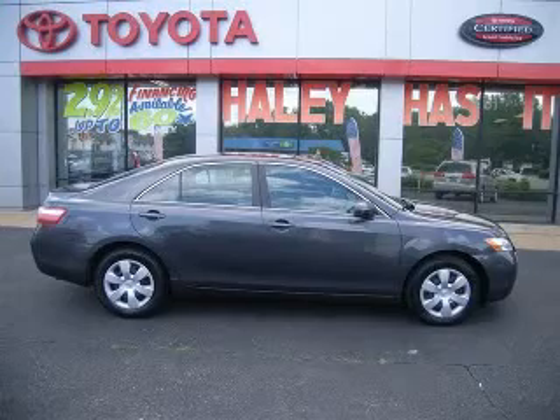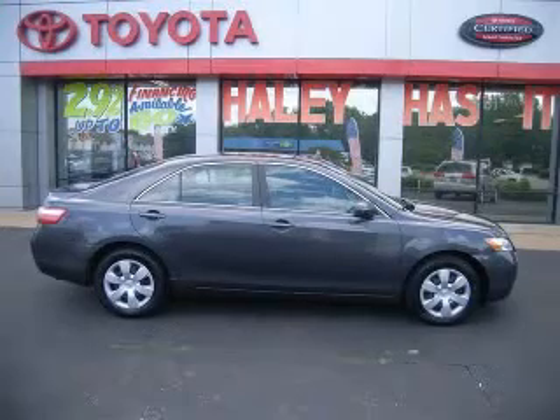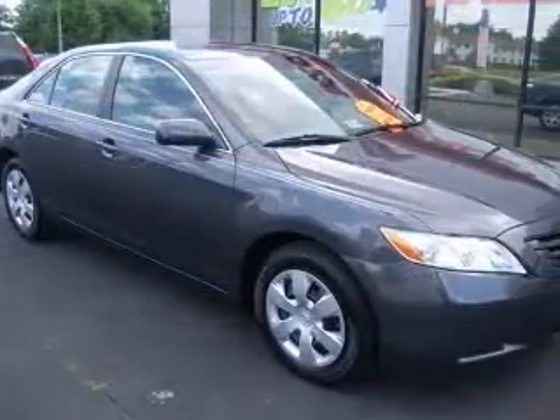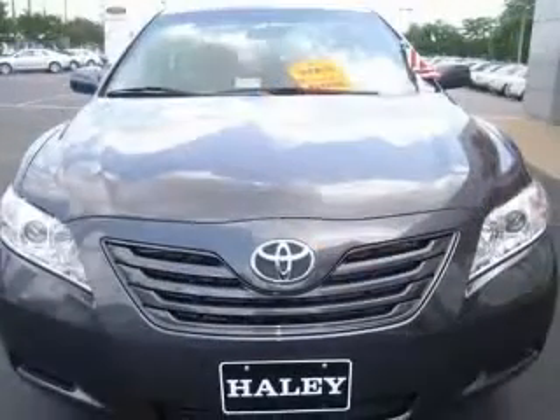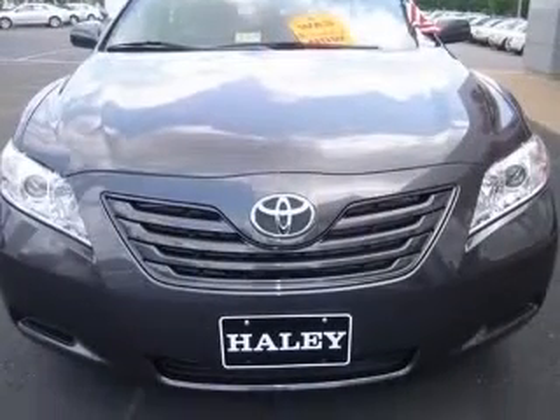We are proud to present this excellent 2009 Toyota Camry. This Camry has a four-cylinder engine and an automatic transmission. This vehicle has a dark gray exterior and includes the following options: